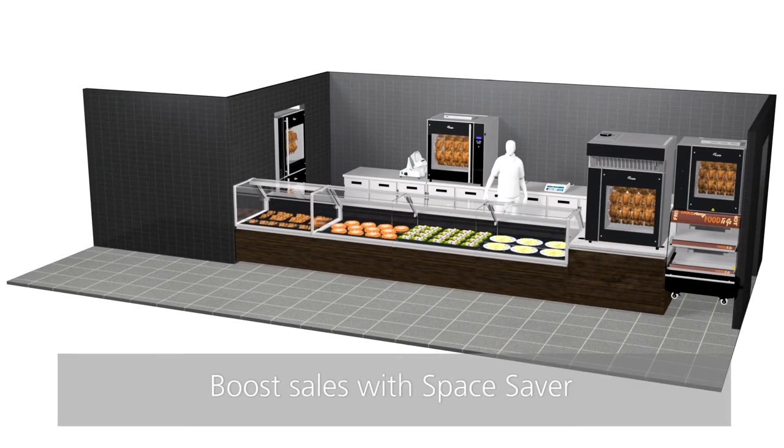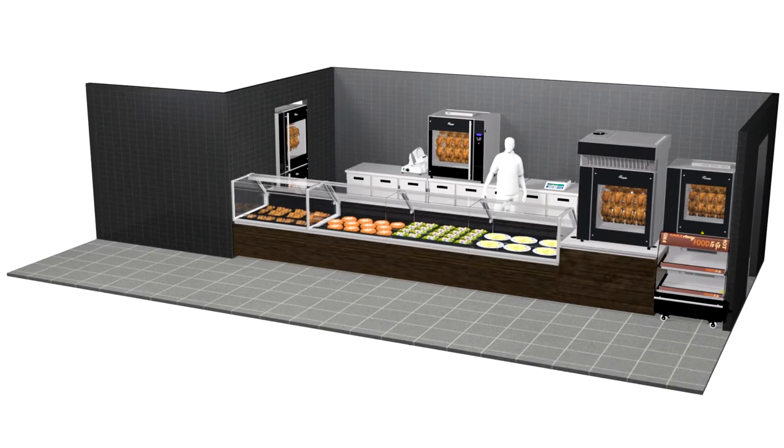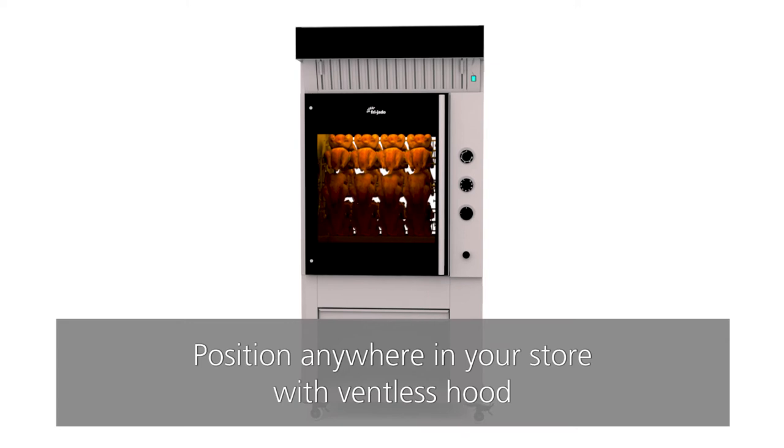Boost your sales even more with the Space Saver, a combination of a rotisserie and a grab-and-go multi-deck display. The TDR can even be positioned anywhere in your store with a ventless hood.